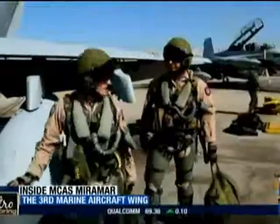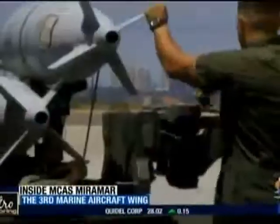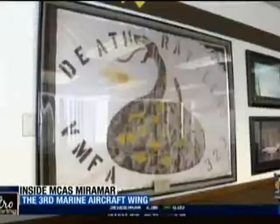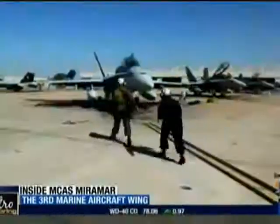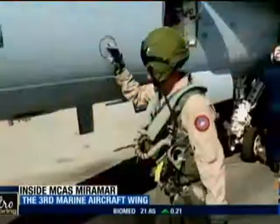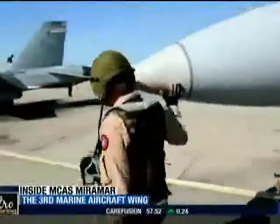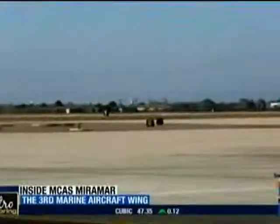Miramar's F-18 pilots are divided into two camps: the combat-ready Marine Attack Squadron 323, also known as the Death Rattlers, and Marine Fighter Attack Training Squadron 101. They train newly graduated flight students out of flight school for their initial introduction to F-18 operations. It is an intense year of training involving high-tech avionics and weaponry in a fighter-bomber that costs upwards of fifty million dollars.